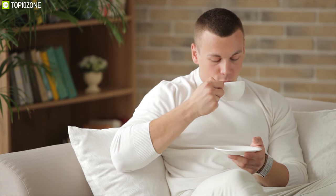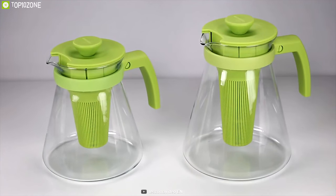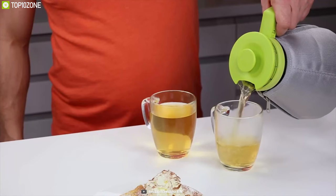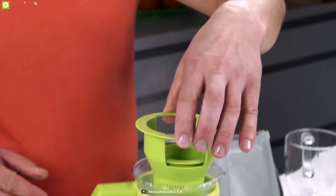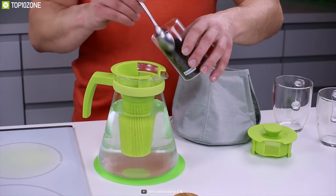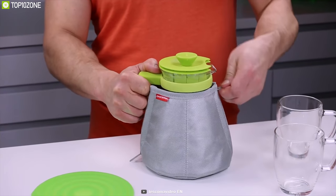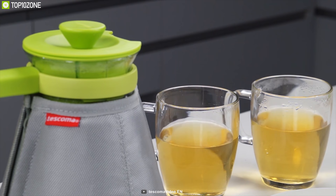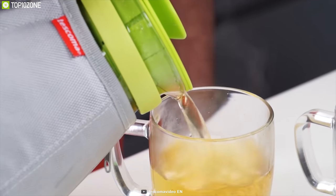Enjoy a perfectly warm cup of tea every morning with the Tescoma Thermal Insulating Cozy. It comes in two sizes — 1.2 liter and 1.7 liter — so you can choose the right size for your needs. Just pour in hot water, add your favorite tea leaves, and watch the magic happen. It includes a zippered cozy that straps the heat to keep your tea warm for an extended period, and is dishwasher safe for easy cleaning.